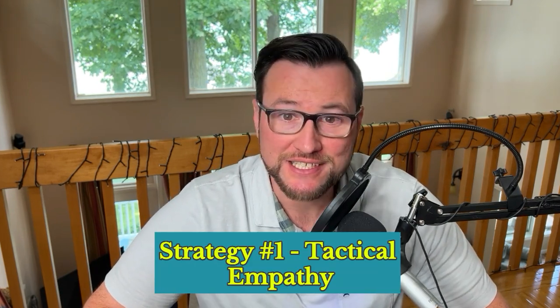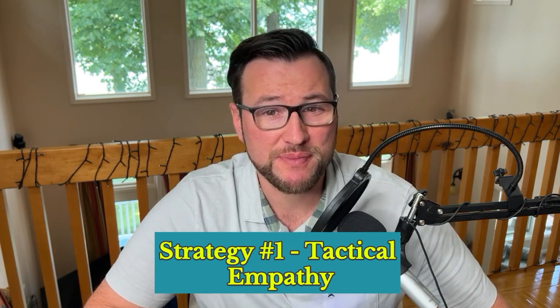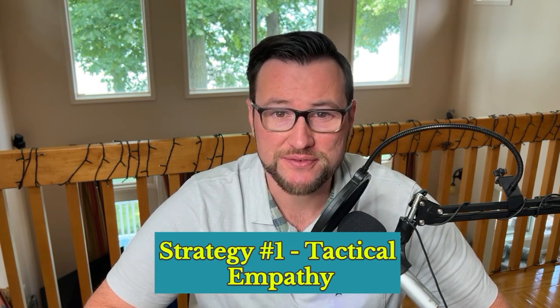Let's dive into the first tool, and it's called Tactical Empathy. Tactical Empathy involves understanding the emotions and perspectives of your counterpart, and using that understanding to influence the negotiation itself. By acknowledging and validating the feelings of the other party, you instantly build rapport and trust with them. This works because people are more likely to cooperate with you when they feel like you understand them. This approach leverages psychological triggers and the psychological need for validation and human connection.